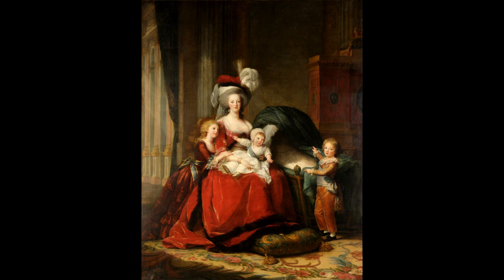The painting shows Marie Antoinette wearing a red velvet gown with sable lining. Her younger son, the future Louis XVII, is sitting on her lap, and her daughter, Marie-Thérèse, is leaning on her arm. Her elder son, Louis-Joseph, the Dauphin at the time, is near the empty cradle, intended for her younger daughter, Sophie-Béatrice, who died before the painting's completion.